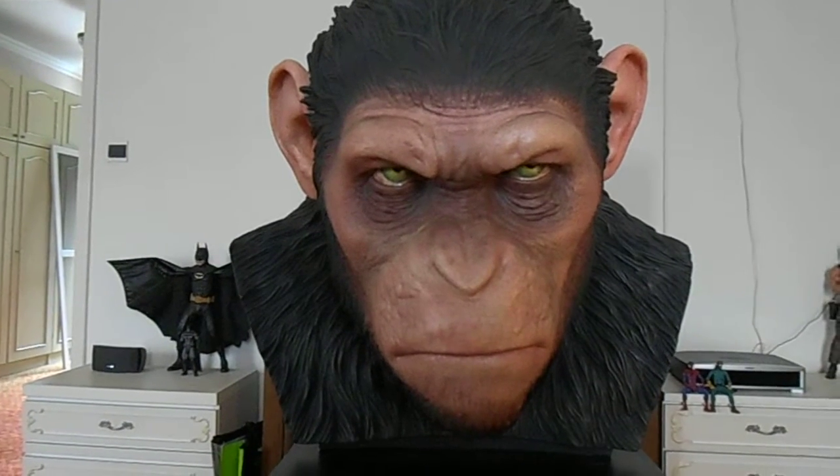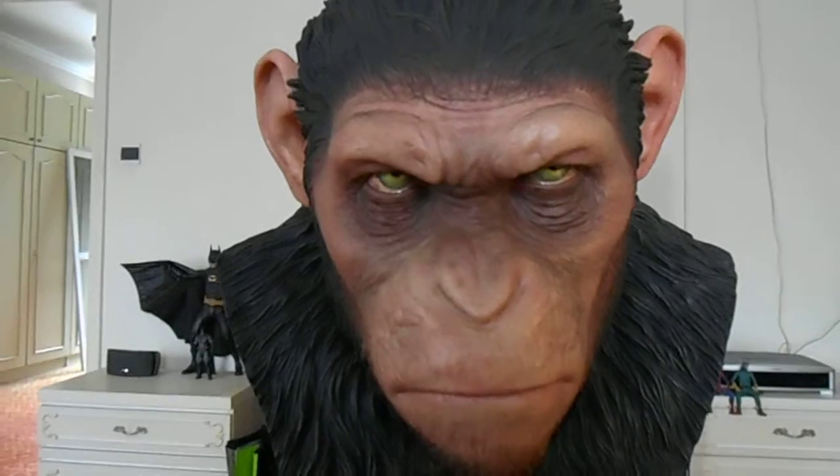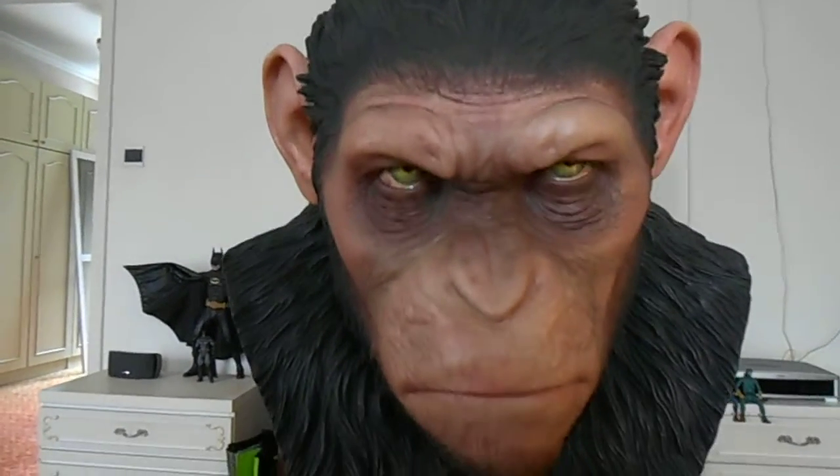I really like this bust. It looks so good — the eyes look great, the face, the texture of the hair. Really cool.